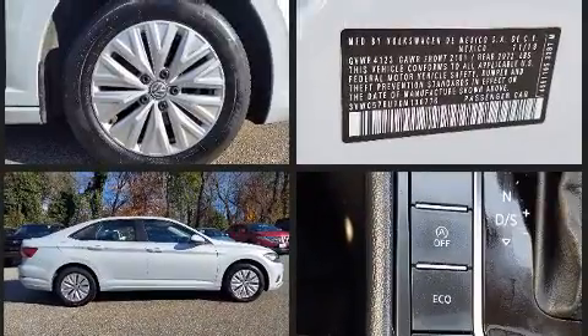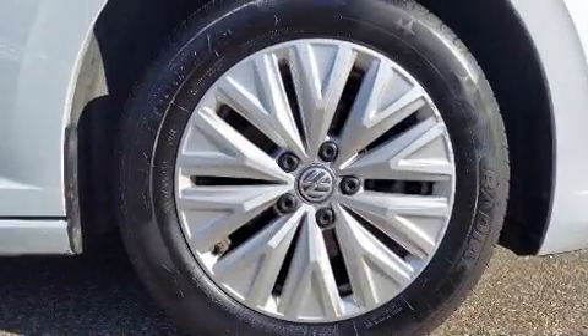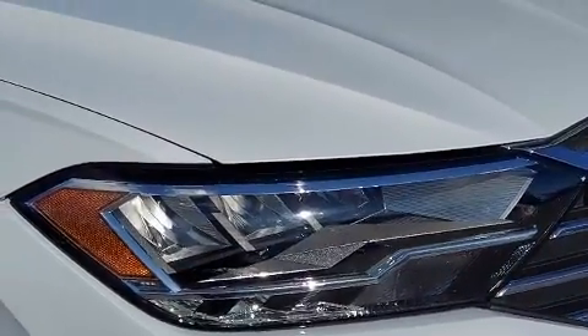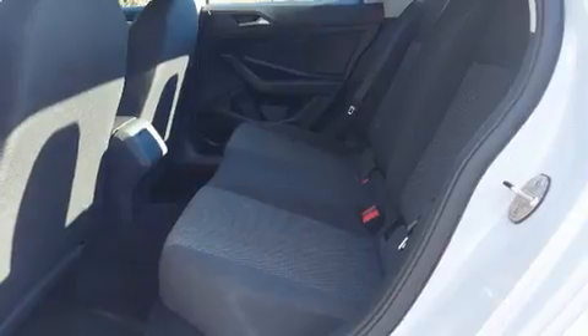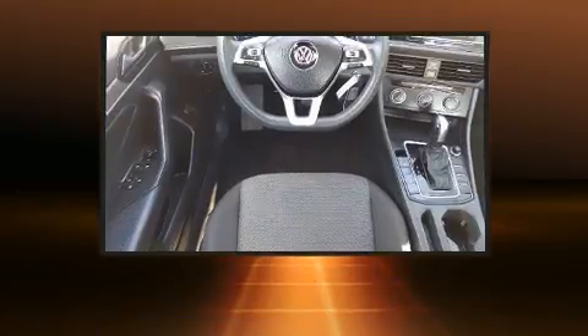Volkswagen infused the interior with top-shelf amenities such as one-touch window functionality, a tachometer, a trip computer, and remote keyless entry. Audio features include an AM-FM radio, steering wheel-mounted audio controls, and four well-positioned speakers.